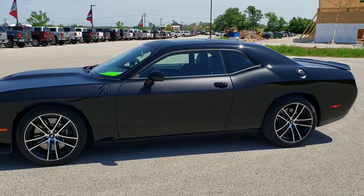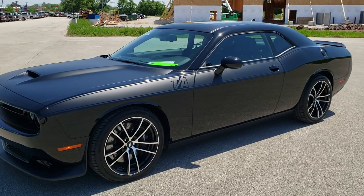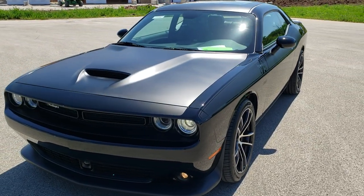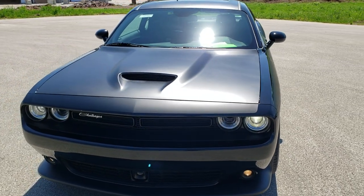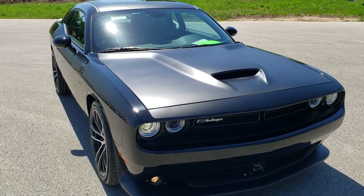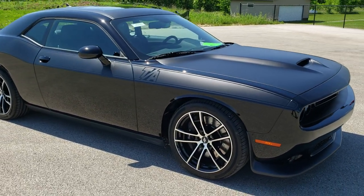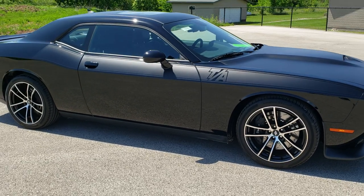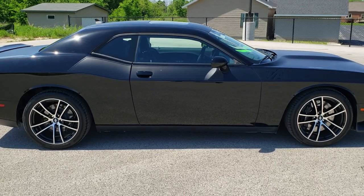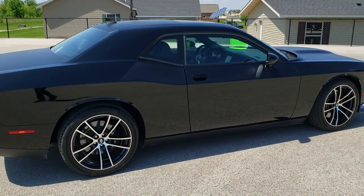This is stock number 10746. We are here at Summit Automotive in Fond du Lac, Wisconsin — your new and used Dodge and Dodge Challenger headquarters. Today we are checking out this extremely rare 2018 Dodge Challenger TA. This vehicle has the 6.4 liter V8 392 Hemi engine which pumps out 485 horsepower.